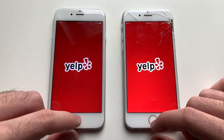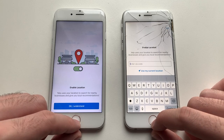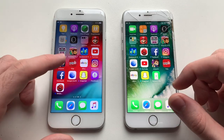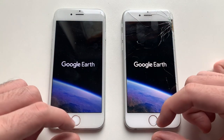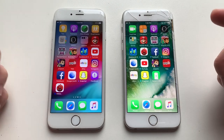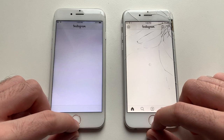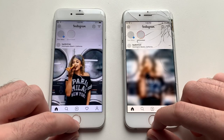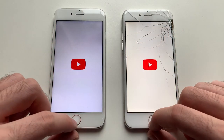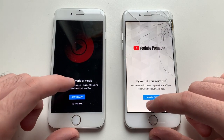Going for Yelp — that was faster on iOS 10. Google Earth — that was faster on iOS 12, good stuff. Going for Instagram — definitely iOS 10 wins here.